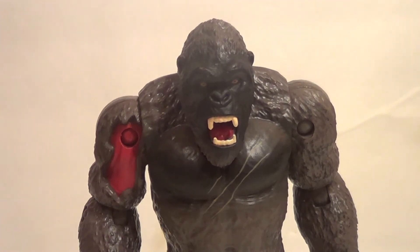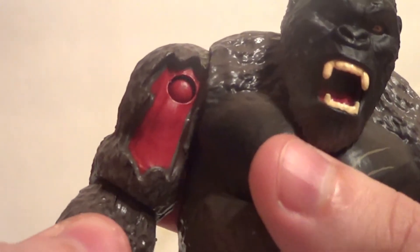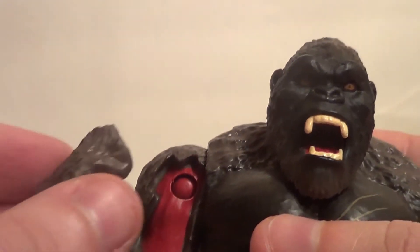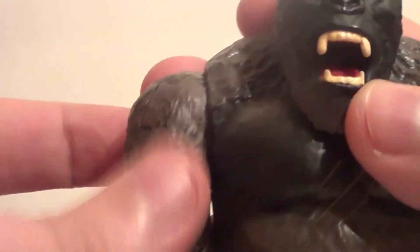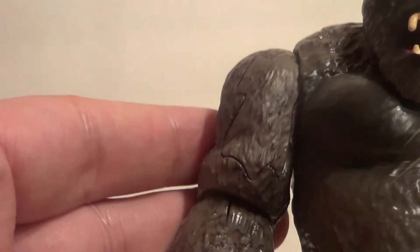I want to talk about the accessories first — actually the gimmick first, since the accessory is part of it. All these figures have a gore gimmick. People are calling it a battle damage gimmick, which is technically correct, but it's also a gore gimmick. You see lots of Kong's muscle after he's torn open, and then you have a piece like this that goes over the torn muscles. I'll probably never take mine off, to be completely honest. It doesn't super stick out — it could use a bit more of a wash to help it fit in a little better, but still pretty good.